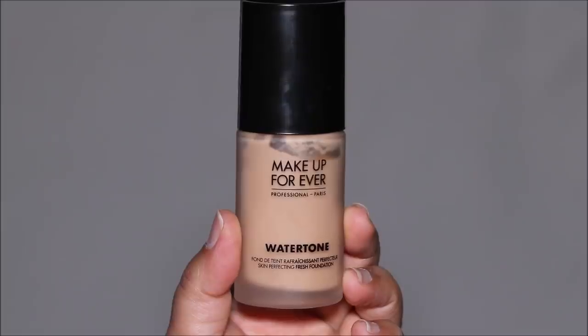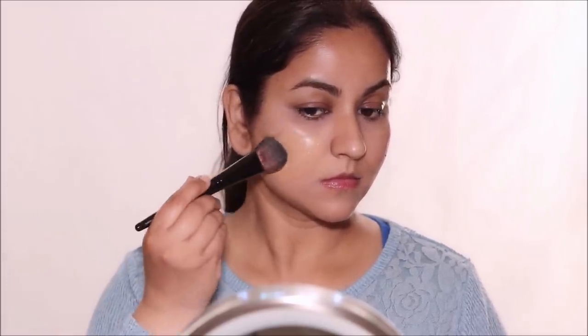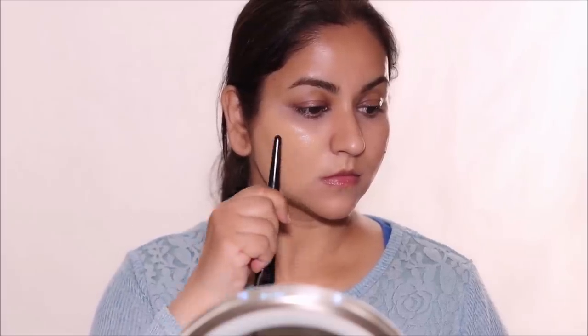Rather than a heavy foundation, I'm using the new Makeup Forever Water Tone Skin Perfecting Tint in the shade Desert, Y365, applied with a foundation brush. It's not your typical foundation — it gives a clean, sheer skin tint that minimizes imperfections and gives a beautiful complexion. Even with my hyperpigmentation and redness, it evens everything out so your skin still looks like skin, just more balanced. I use this on an everyday basis.